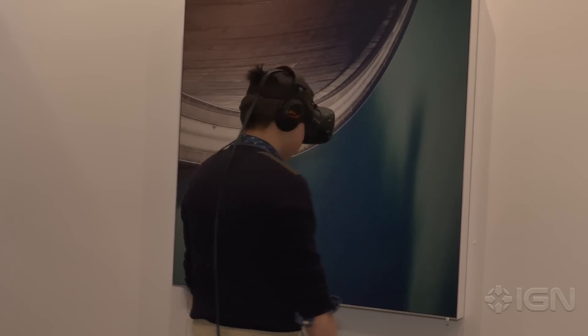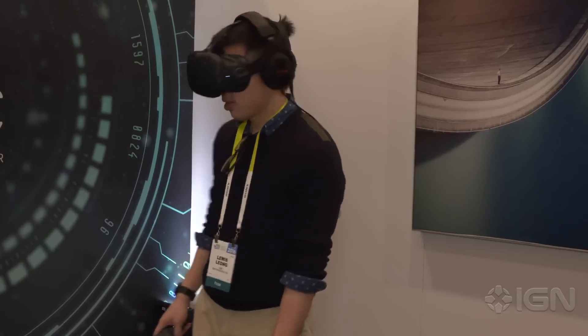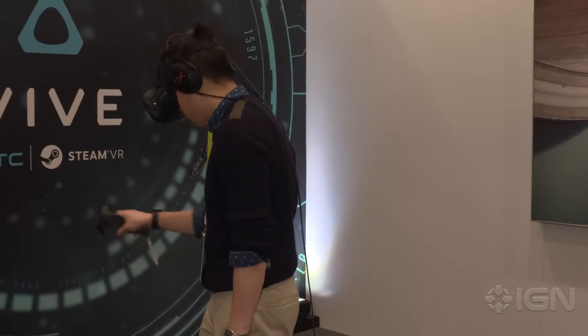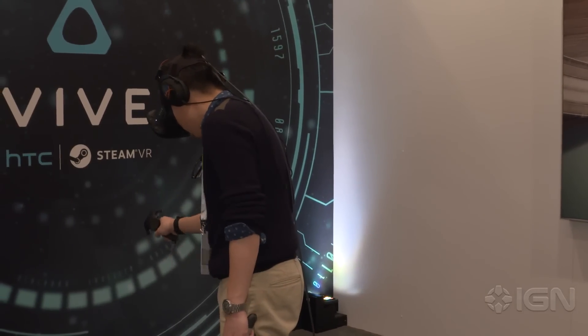One of the things that we found is that when you set up the hard bounds inside your play area, sometimes there will be a table in the way, and you want to know if you can extend your controllers past it. So that actually gives you a look at what your obstructions are so you can safely move through your hard boundaries without damaging anything.